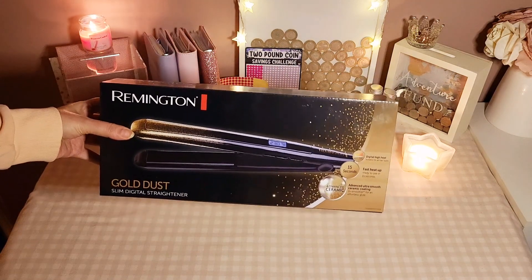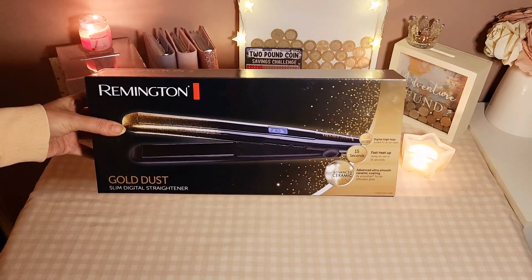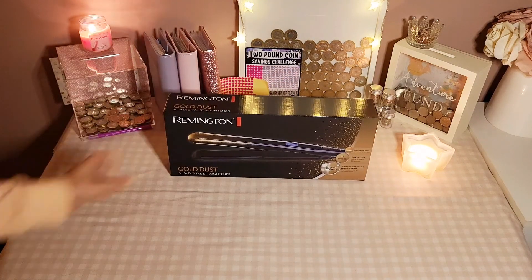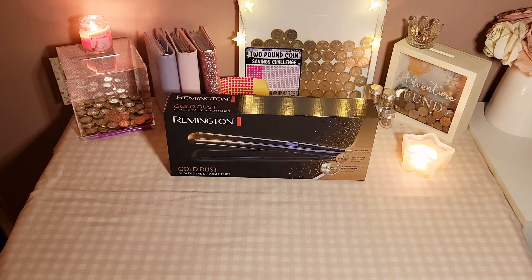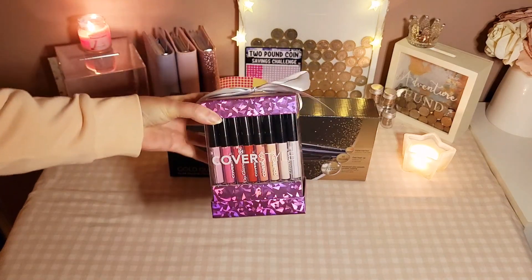So the first thing I picked up was some Remington Gold Dust Slim Digital Straighteners and they were £19.99. Then I picked up, I thought this was quite sweet, a lip gloss set for £5.00 — nice stocking filler.